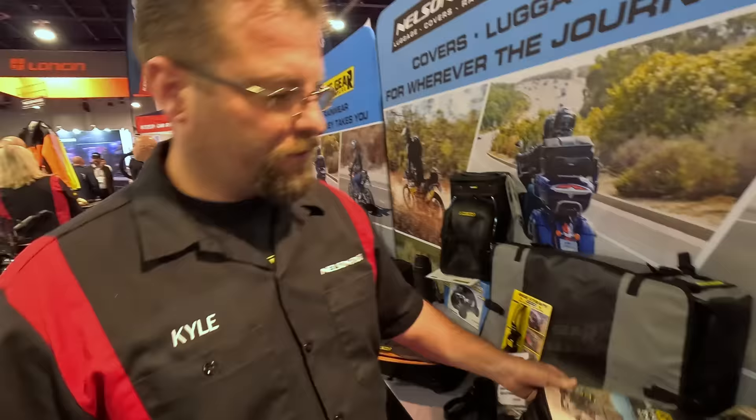I'm at the Nelson Rigg booth again with Kyle Bradshaw. Kyle is going to walk us through some of the new and exciting products for Nelson Rigg in 2023 — they make really good, affordably-priced and well-made luggage solutions. They really started in the dual sport space with textile luggage called the Trails End. This is the adventure size; this is the light version they came out with last year for dual sports and enduro riding.